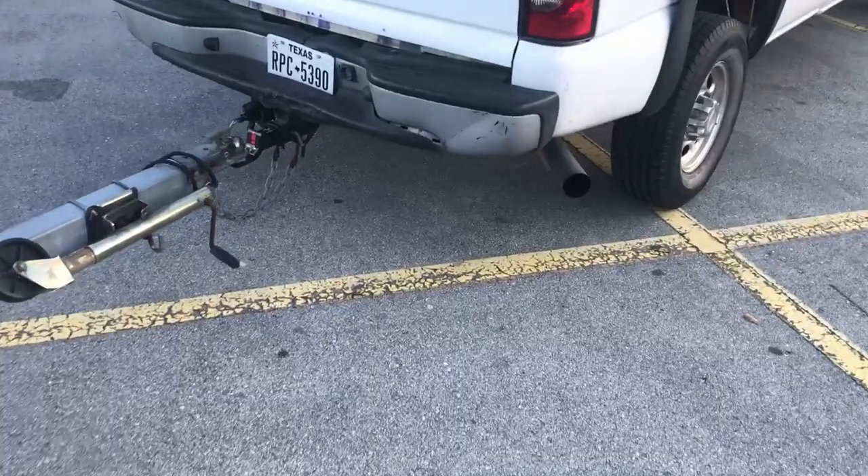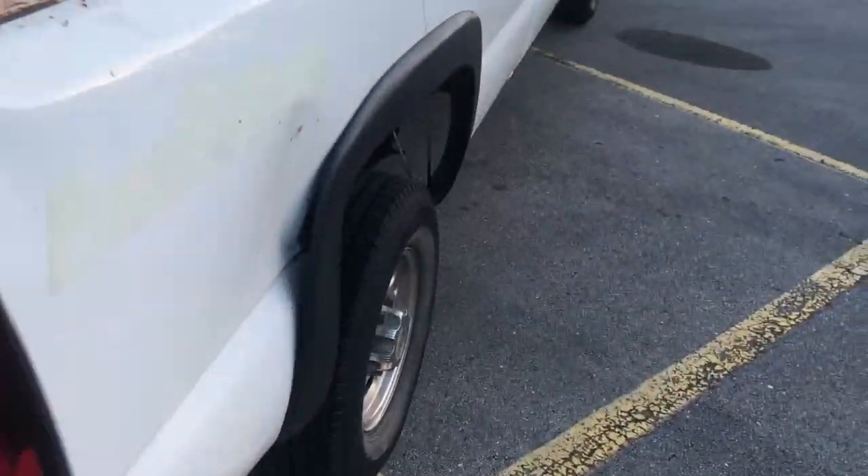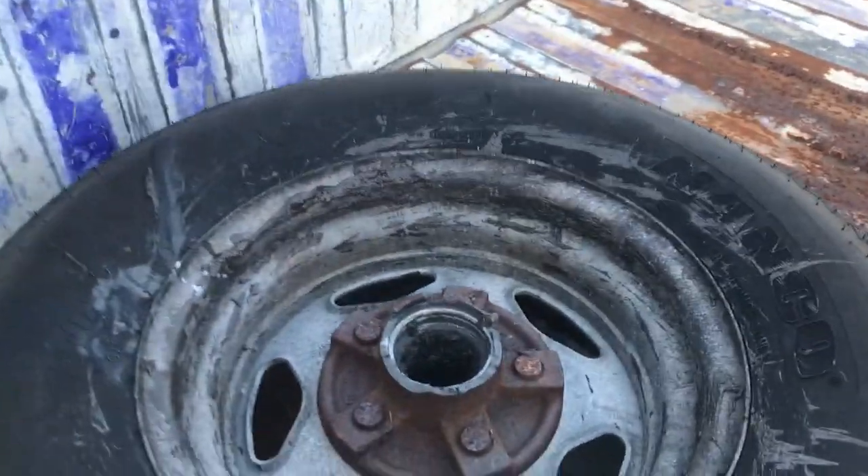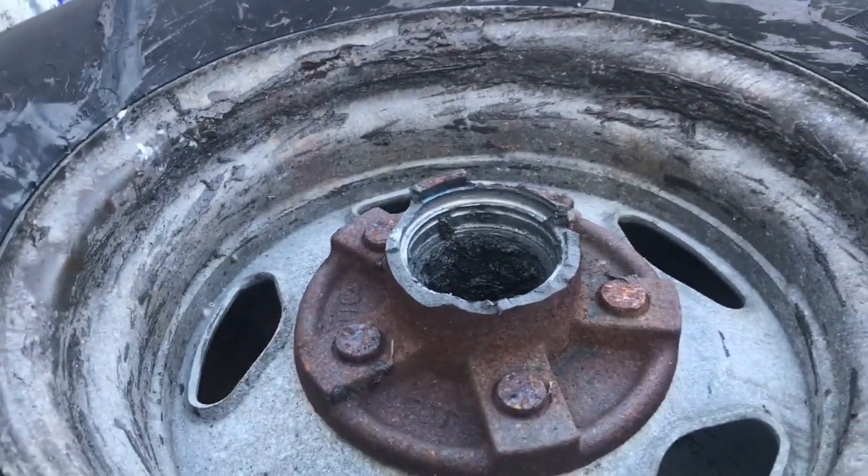I looked in my mirror and the wheel was almost out of the fender well. I'm like, okay, that's great. So I pull over to the side and as I'm pulling across the highway the wheel just falls off.